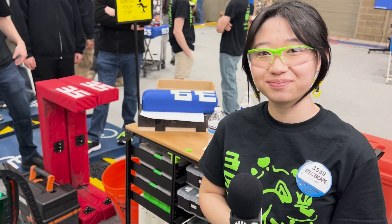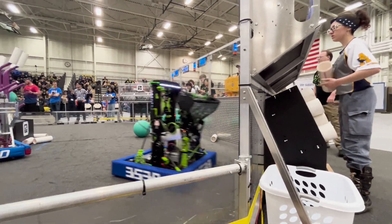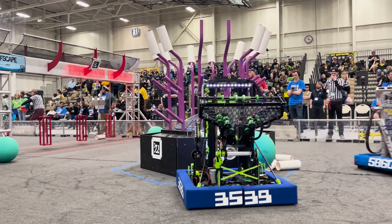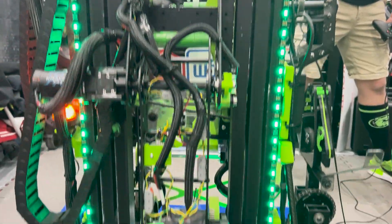First up, we've got Serenity to talk about the front mechanisms of the robot. Serenity, take it away. So we'll start with our elevator. It's a continuous elevator that can go from the trough all the way to the barge, the net, and L4.